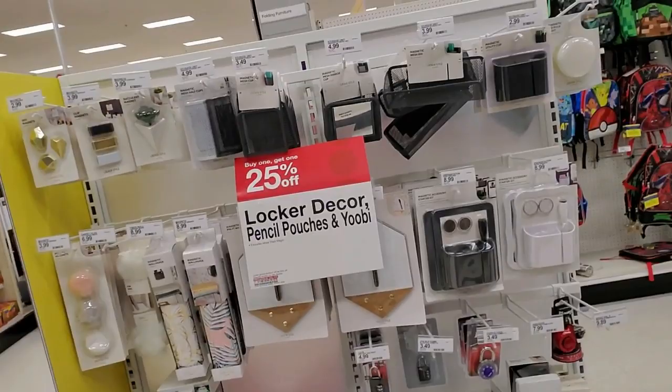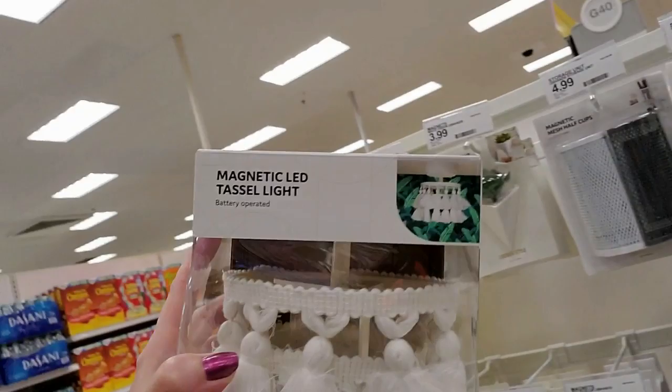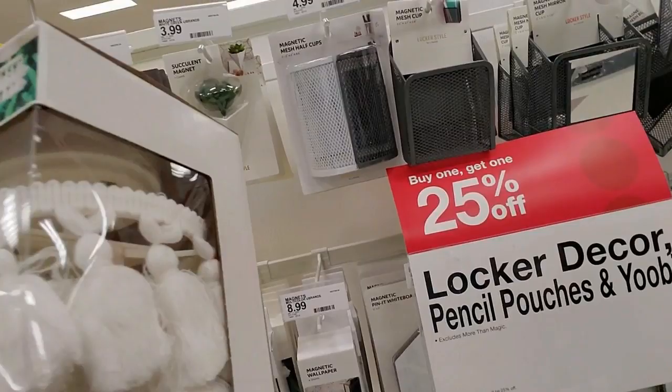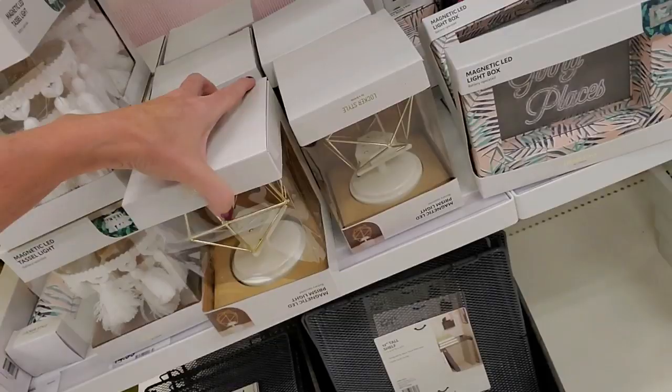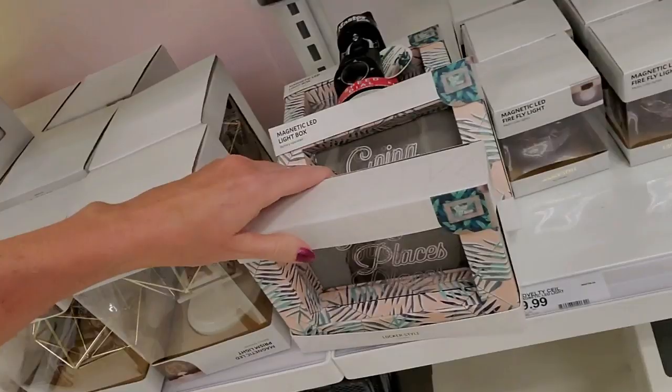What is this — locker decor! This is why I love Target, they have everything laid out. We're not done with the bags yet — we'll look at those in a minute. Look at this: you could put in your locker a magnetic LED tassel light. I want to put this in my office — it's battery operated. It's $14.99. Or you could also get a magnetic LED prism light with a magnet you just stick in your locker, or even a magnetic LED light box that says 'Going Places.'